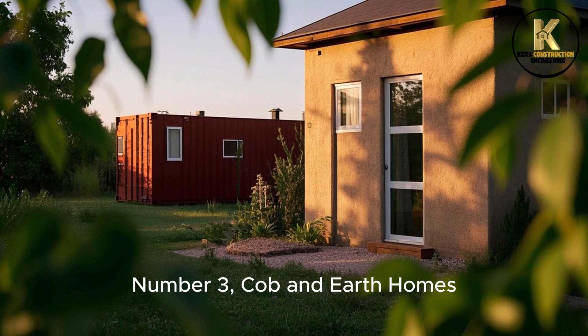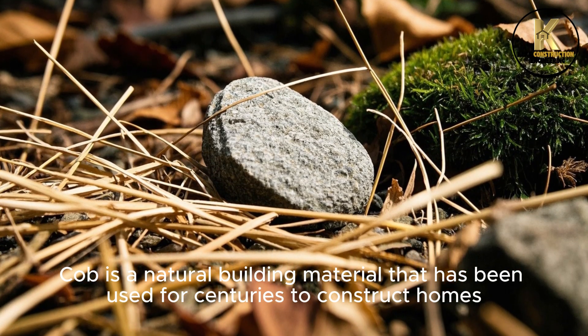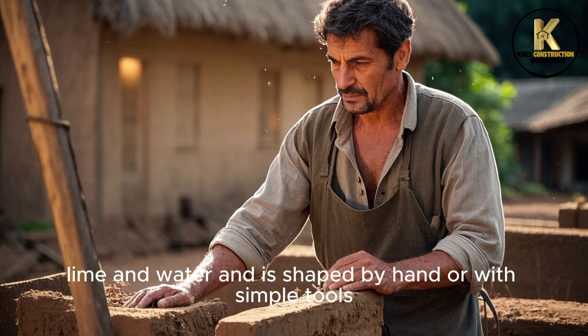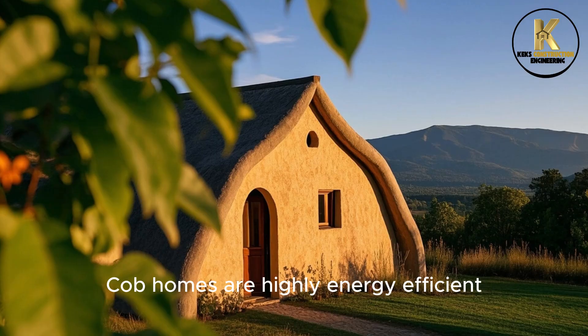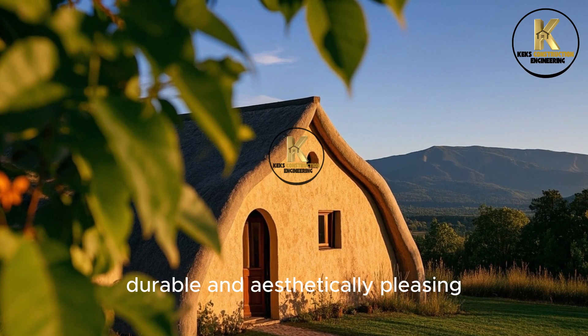Number 3: Cobb and Earth Homes. Cobb is a natural building material that has been used for centuries to construct homes. It is made of clay, sand, lime, and water and is shaped by hand or with simple tools. Cobb homes are highly energy efficient, durable, and aesthetically pleasing.